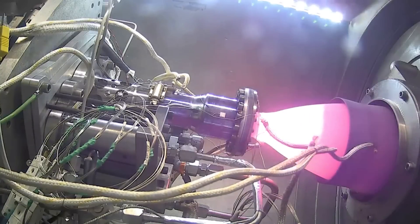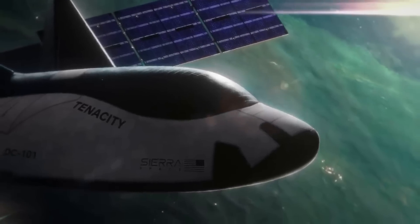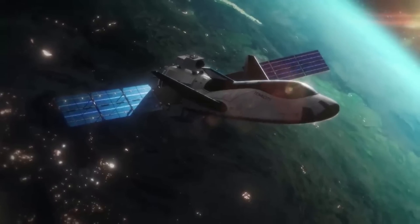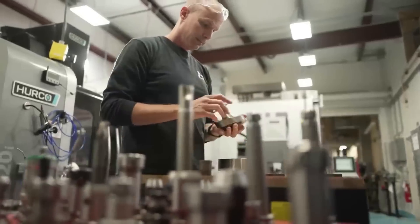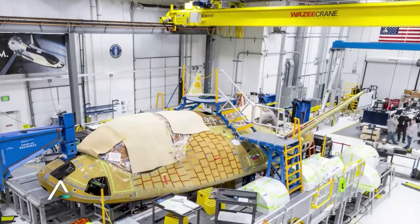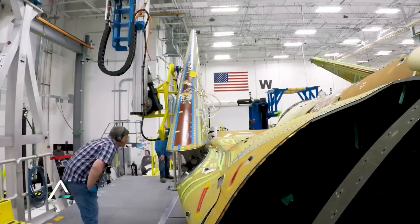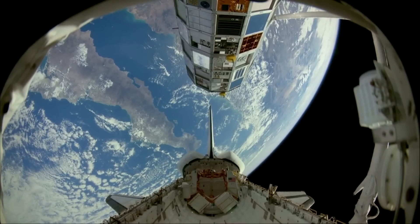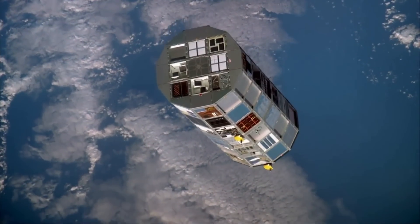A reaction control system is a spacecraft system that uses thrusters to provide attitude control and translation. RCS systems are capable of providing small amounts of thrust in any desired direction or combination of directions, and can also provide torque to allow control of rotation, often using combinations of large and small thrusters. Because spacecraft only contain a finite amount of fuel, alternative reaction control systems using high-specific impulse engines such as arc jets, ion thrusters, or hall effect thrusters have been developed for station keeping, particularly for spacecraft in geosynchronous orbit.